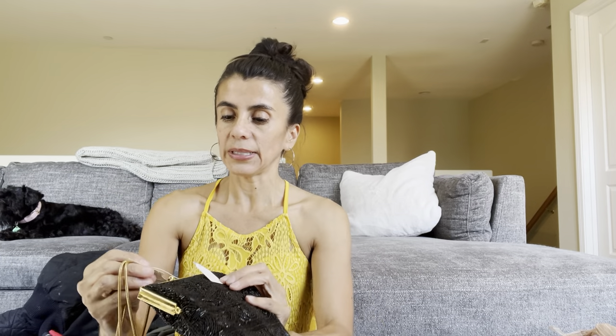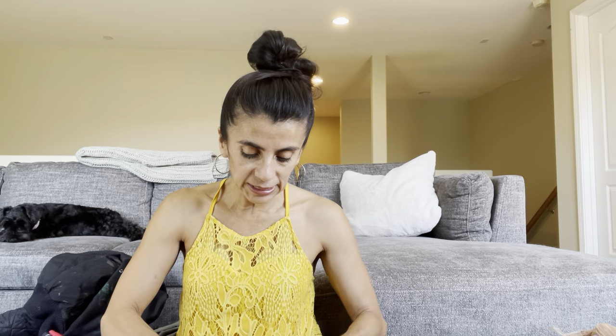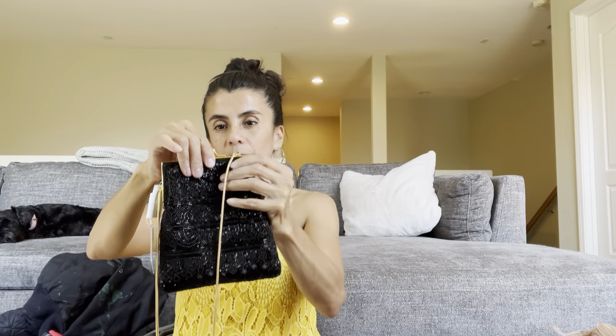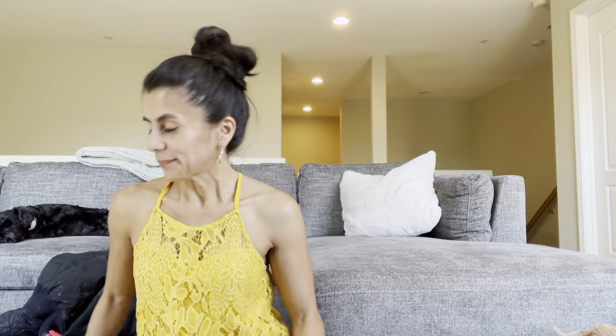This beaded purse looks vintage to me — it's beautiful. It was five bucks but half off today, so two-fifty. I spotted the Mervyn's tag — Mervyn's is no longer in business — and it's the Hillard & Hansen brand with beautiful beading. I love this little bag. I think it'll do really well on Depop. Maybe 25 to 30 dollars.